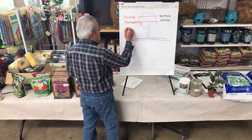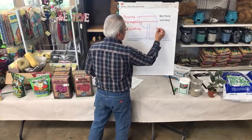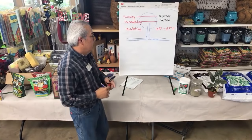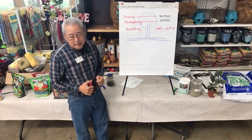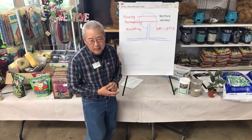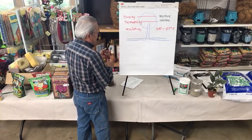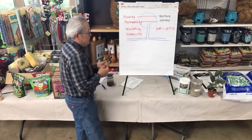Soil also has to be insulating, because roots operate best between 34 and 87 degrees Fahrenheit. They freeze below that and cook above that, so the soil has to insulate them. In Alaska, many plants can't survive because the ground freezes the roots to death. The last thing I'd add is stability — it keeps the plant upright.